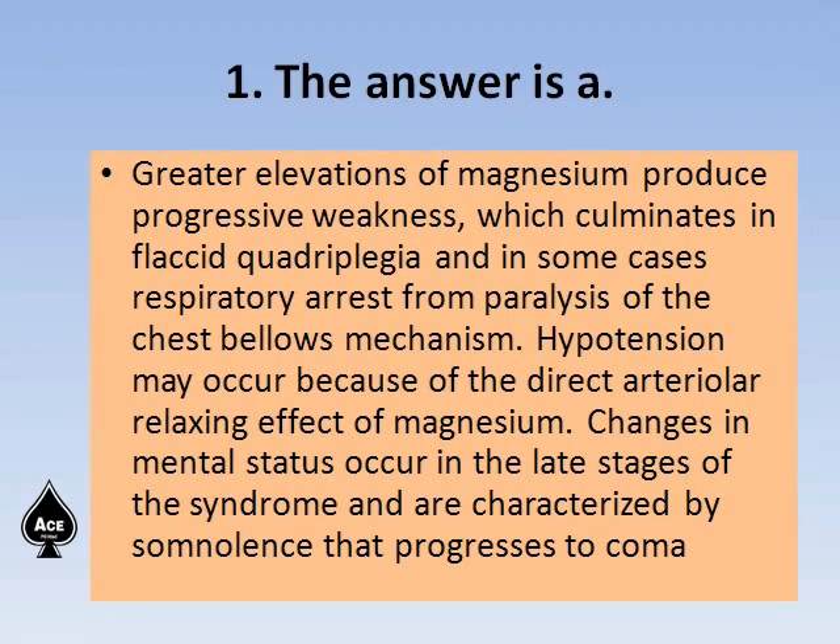Greater elevations of magnesium produce progressive weakness which culminates in flaccid quadriplegia and in some cases respiratory arrest from paralysis of the chest wall muscles. Hypotension may occur because of the direct arterial relaxing effect of magnesium. Changes in mental status occur in the late stages and are characterized by somnolence that progresses to coma.